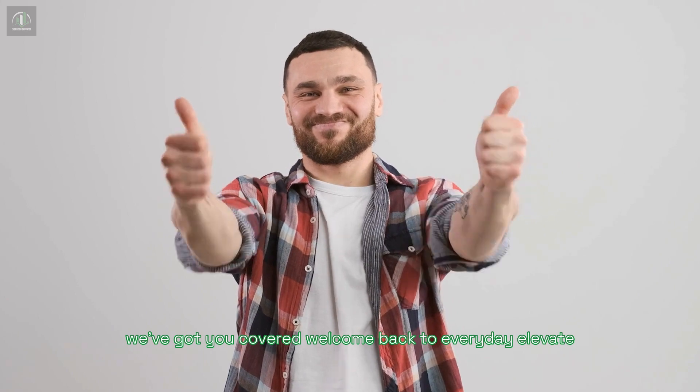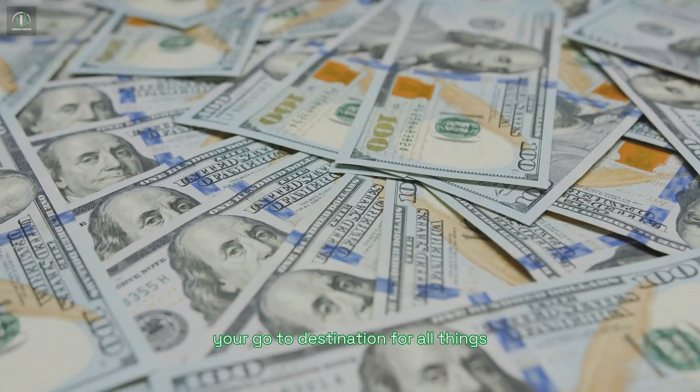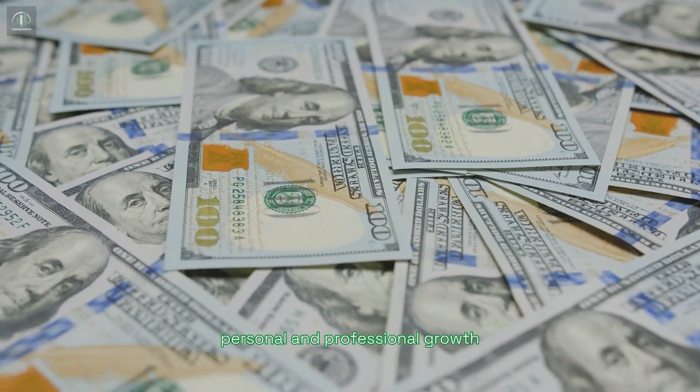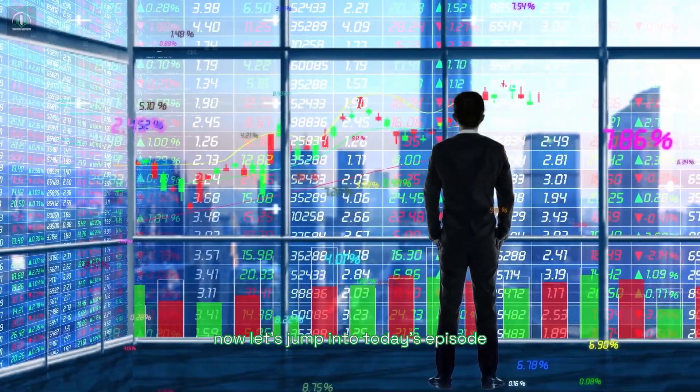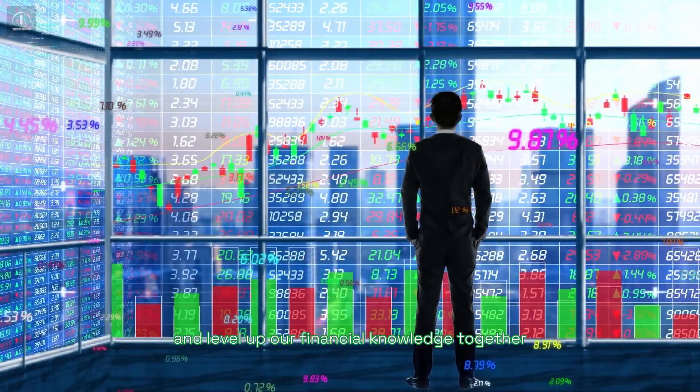Welcome back to Everyday Elevate, your go-to destination for all things personal and professional growth. Today, we're diving into the world of financial concepts. Now, let's jump into today's episode and level up our financial knowledge together.